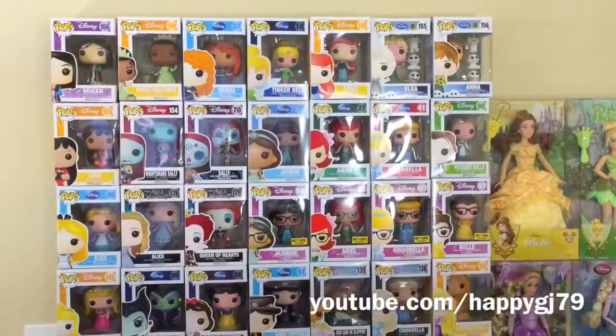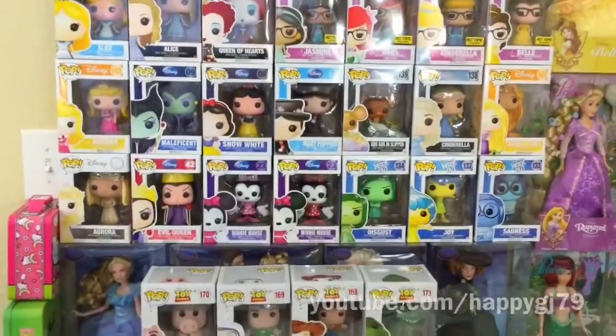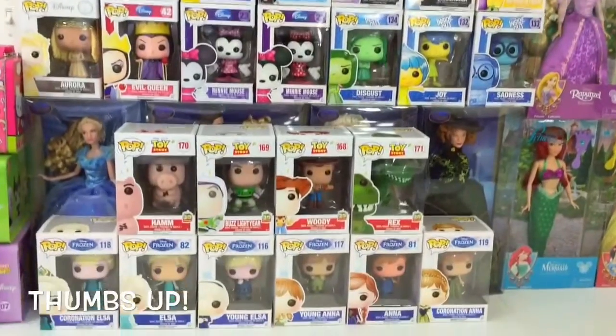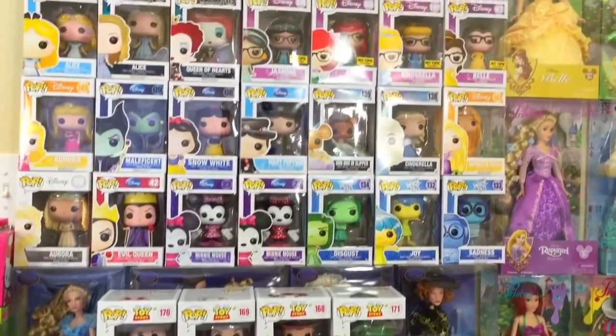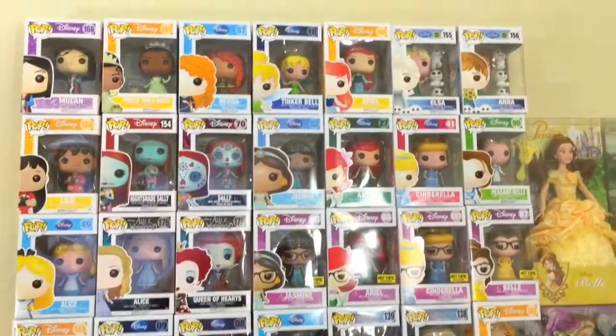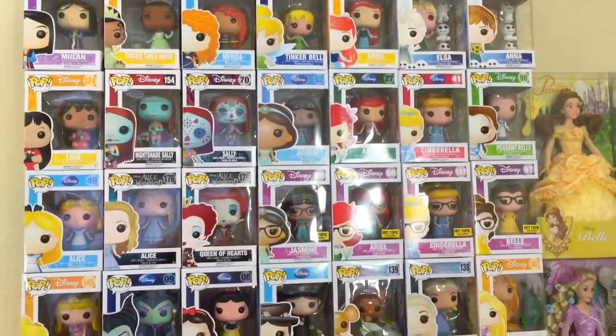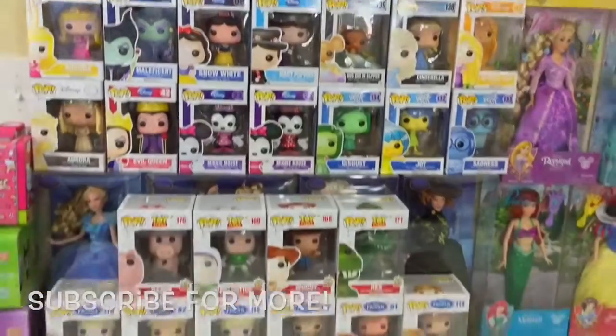Thank you guys for watching my Disney Funko Pop collection! If you like this video please give it a thumbs up, or if you love Disney like I do. If you haven't seen any of them in detail, please check out some of the reviews I've done — and if I haven't done any that you'd like to see, let me know in the comments below. Let me know who your favorite is, and until next time, have courage and be kind.